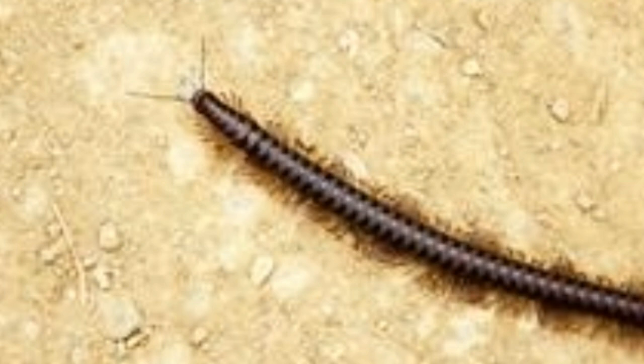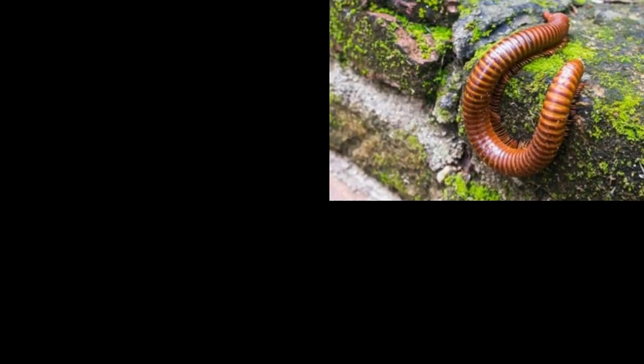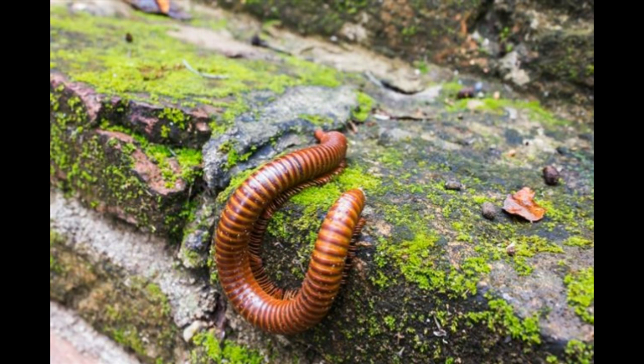Many people get confused between a centipede and a millipede. They are quite different from each other in physical characteristics as well as other traits. The structure of the legs of a millipede is different from a centipede. Hundreds of legs is the most recognizable feature of millipedes. They have 150 to 400 legs. They are arthropods — they have an exoskeleton and a segmented body. They are invertebrates.